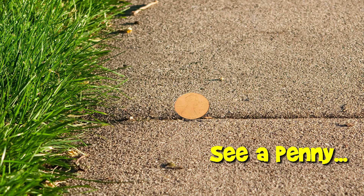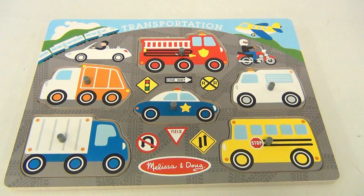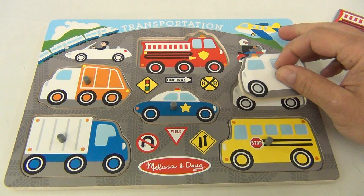You are now watching a Lucky Penny Shop product feature. Hello, it's Lucky Penny Shop — remember to subscribe and become a friend of the channel. This is a Melissa and Doug transportation puzzle. Pretty cool — it has a fire engine and an